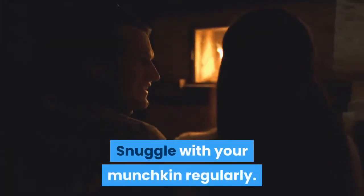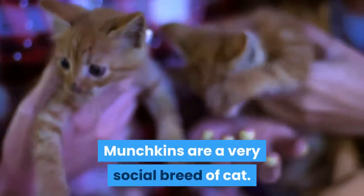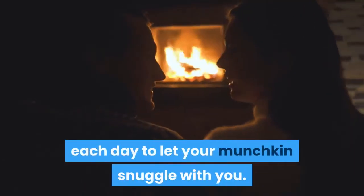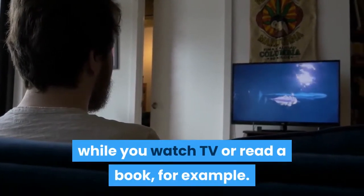Snuggle with your munchkin regularly. Munchkins are a very social breed of cat. Make sure you take some time at the end of each day to let your munchkin snuggle with you. Allow your munchkin to sit on your lap while you watch TV or read a book, for example.